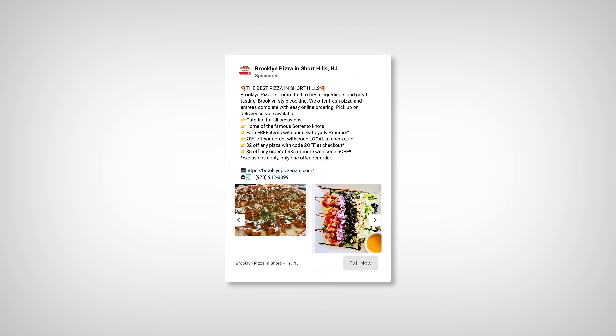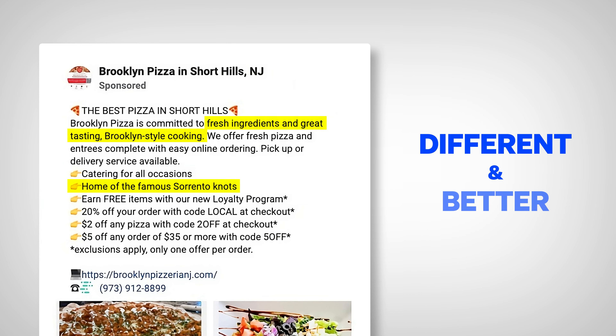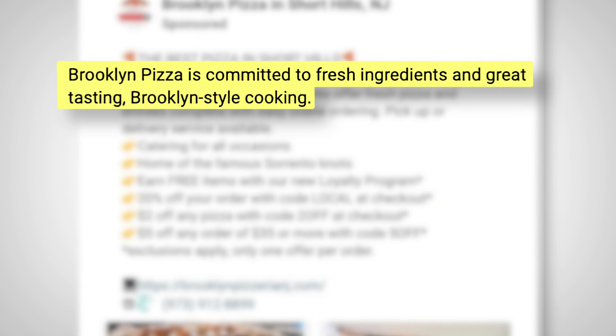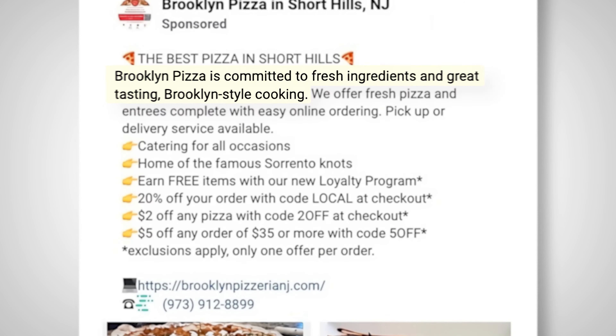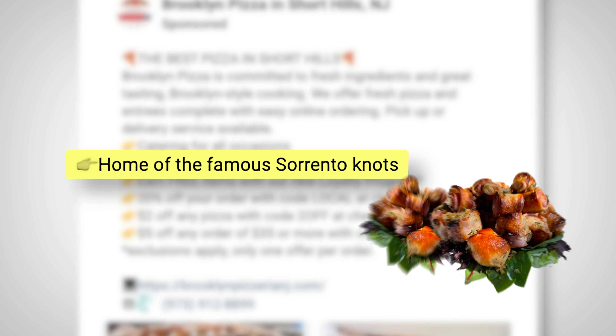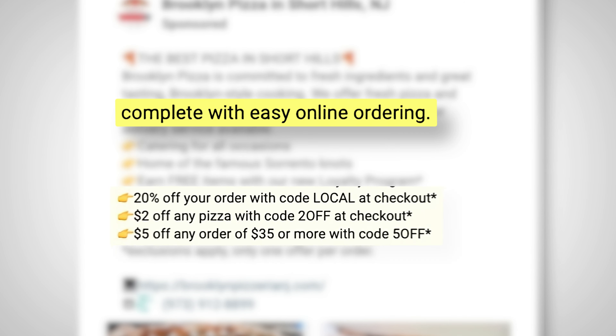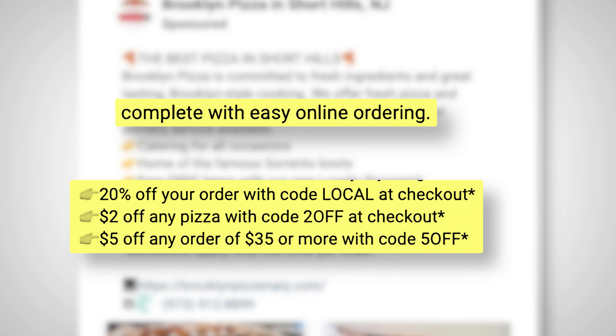As you can see, in just a few sentences, they reminded people of what makes Brooklyn Pizza different and better. They say things like, Brooklyn Pizza is committed to fresh ingredients and great tasting Brooklyn style cooking. Then they call out their top dishes, like home of the famous Sorrento pizza, as well as their online ordering system, saying how easy and rewarding it is to order from their website directly.